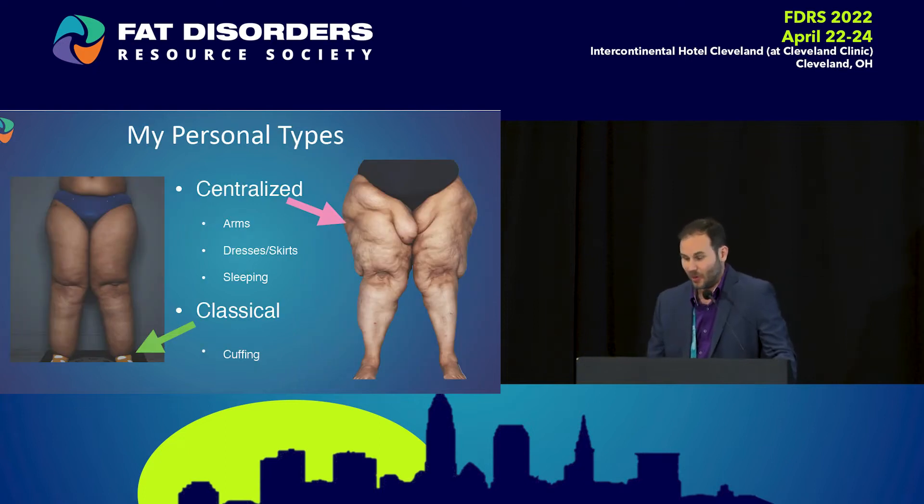Same thing with the types — I'll do this part pretty quickly. I keep mine pretty simple. I break it down between centralized and classical. Classical, you get the bilateral symmetrical legs with the cuffing. Centralized — I think I see more of this — it doesn't really involve the ankles as much. People can wear skirts, but they really hold in the upper thighs and midsection, and there's a high propensity for it in the arms as well. I also get concerned somebody's not going to get diagnosed with lipidema because they don't have the cuffing around the ankle.